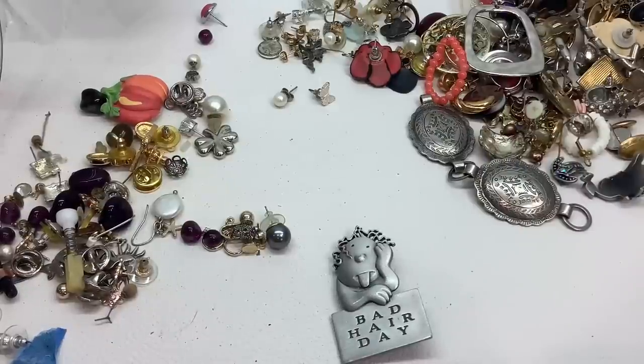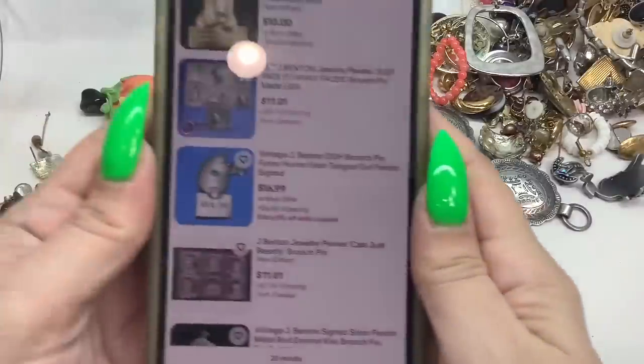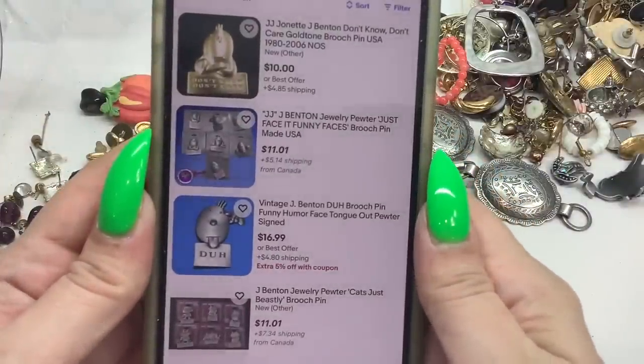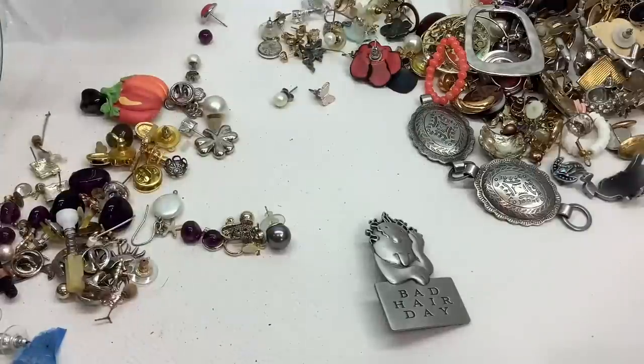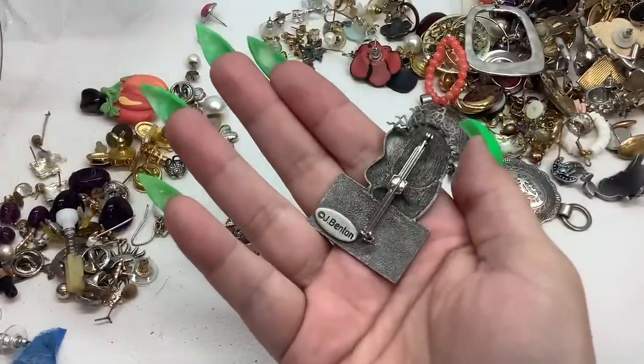J. Benton — 'Bad Hair Day' — that's cute. I've never heard of J. Benton so let's look that up. Okay — we'll do that for five dollars, cute, very good condition.